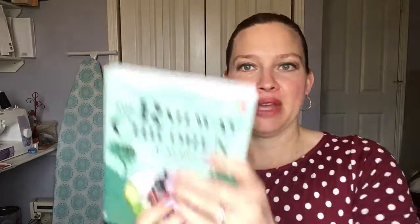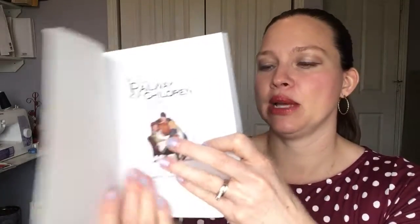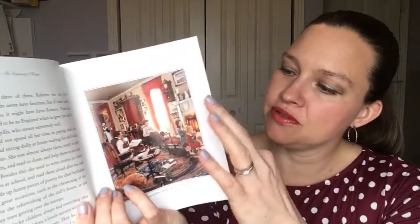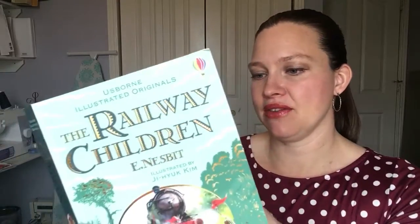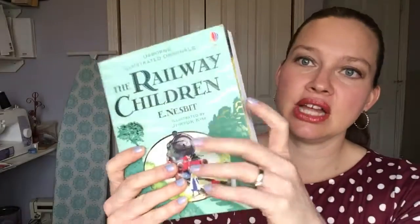For those who love classics, we have our Illustrated Originals. We have not abridged these stories at all — these are the original stories. We have Heidi, Black Beauty, and Treasure Island. Look at the beautiful pictures we have added to make them a bit more fun to read and a bit easier to understand, but the wording is all the same. We also have — look how beautiful that picture is, isn't that gorgeous? There are a lot of different ones in this series so be sure to check those out.